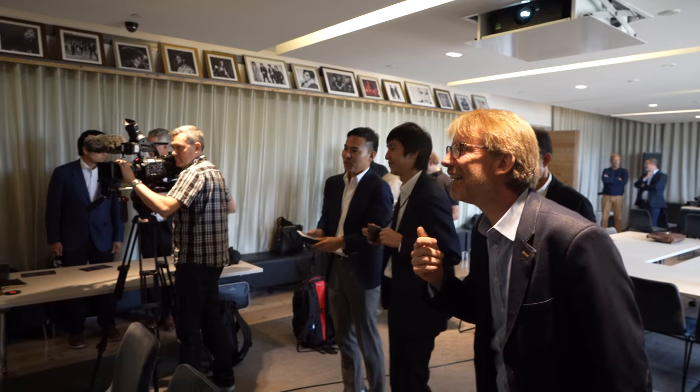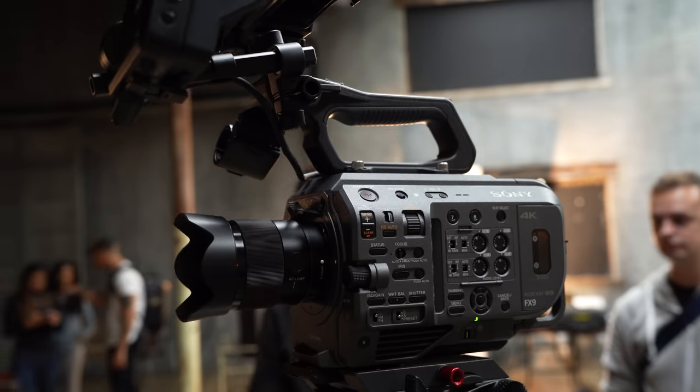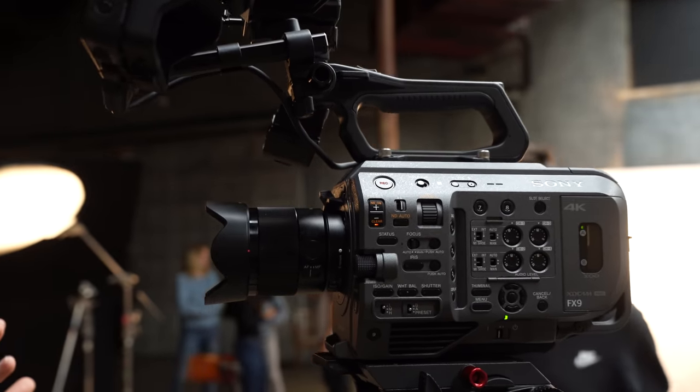Hi, my name is Nino Leitner and this is Cinema 5D. Today, Sony officially presented its new Sony FX9 camera. Alongside a handful of industry colleagues from all over Europe, I was lucky enough to be invited to a presentation and hands-on shooting with the FX9 in London. There, I also shot an interview with one of the lead developers of the camera, Yasuo Uedazam.